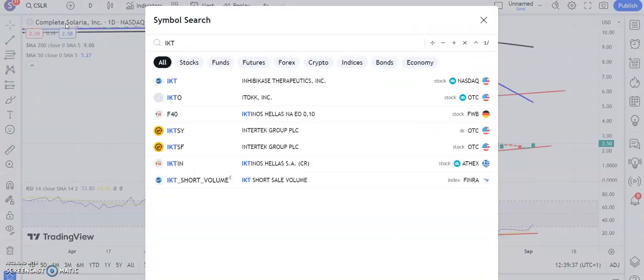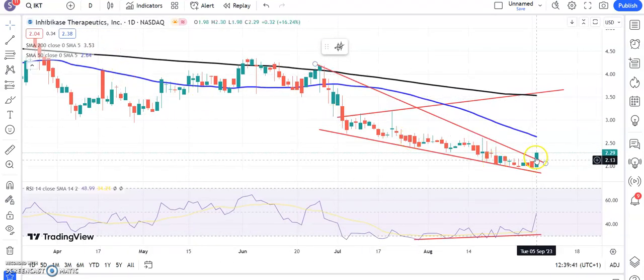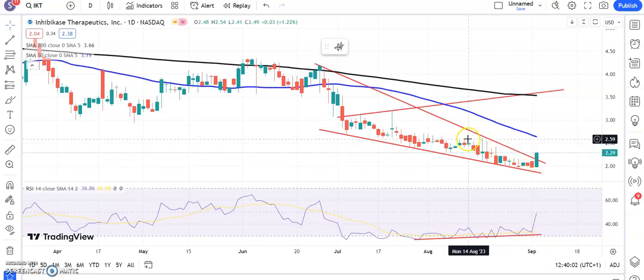Another stock which may be new to some is Inhimikaze, and here you can see we've had a falling wedge breakout around $2.10. Initial target: the 50-day line and recent resistance at $2.60 plus. Ultimate target maybe by the end of next month up to $3.70, which is the top of that broadening triangle from back in July. I've got bullish divergence going into the falling wedge breakout, so that gives us extra confidence.